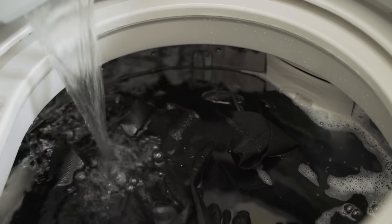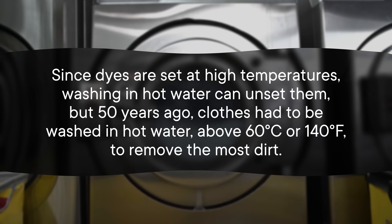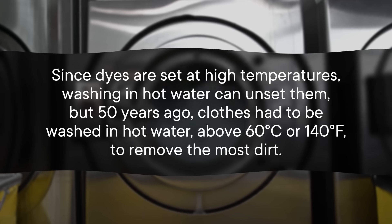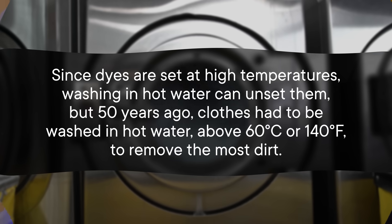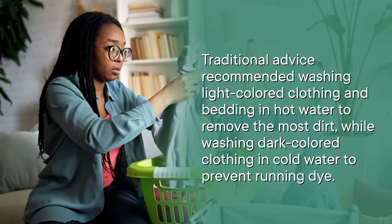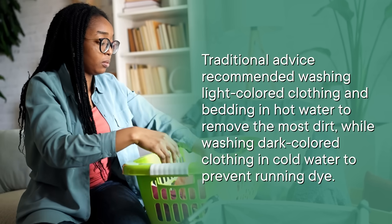But the most important factor here is that detergents perform way better in cold water than they ever used to. Since dyes are set at high temperatures, washing in hot water can, well, unset them. About 50 years ago, clothes had to be washed in hot water above 60 degrees Celsius, or 140 Fahrenheit, to remove the most dirt. That strains the bonds between dyes and fibers, and also uses a lot of energy just to heat the water. But after 2005, most laundry detergents on the market work just as well in cold water as in hot. Since this is a relatively recent shift, this might be the biggest point of contention between you and your grandma. Traditional advice recommended washing light-colored clothing and bedding in hot water to remove the most dirt, while washing dark-colored clothing in cold water to prevent running dye. Now that detergents work well at the optimal temperature for wash fastness, separating seems much less of a concern.